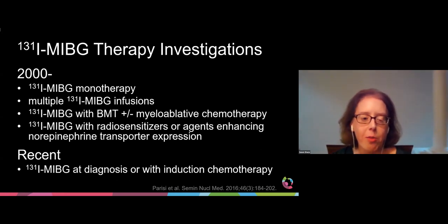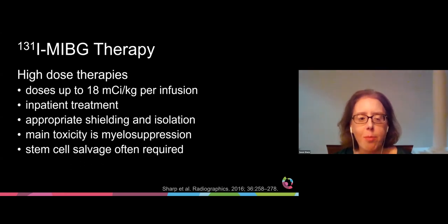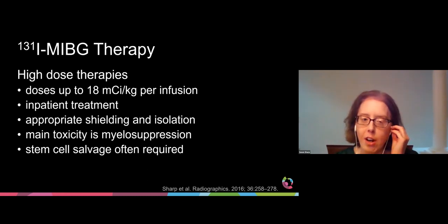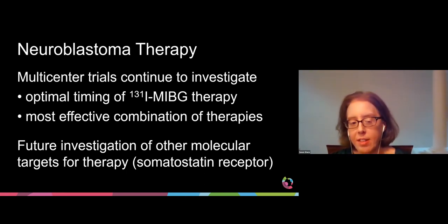More recently, iodine-131 MIBG therapy has been used at diagnosis or as part of induction chemotherapy. These are high-dose therapies with administered doses of up to 18 millicuries per kilogram per infusion. They are performed in the inpatient setting with appropriate shielding and isolation for radiation protection. The main toxicity is myelosuppression, with stem cell salvage often required. Multi-center trials continue to investigate the optimal timing of iodine-131 MIBG therapy and the most effective combination of therapies to maximize response without unacceptable toxicities.